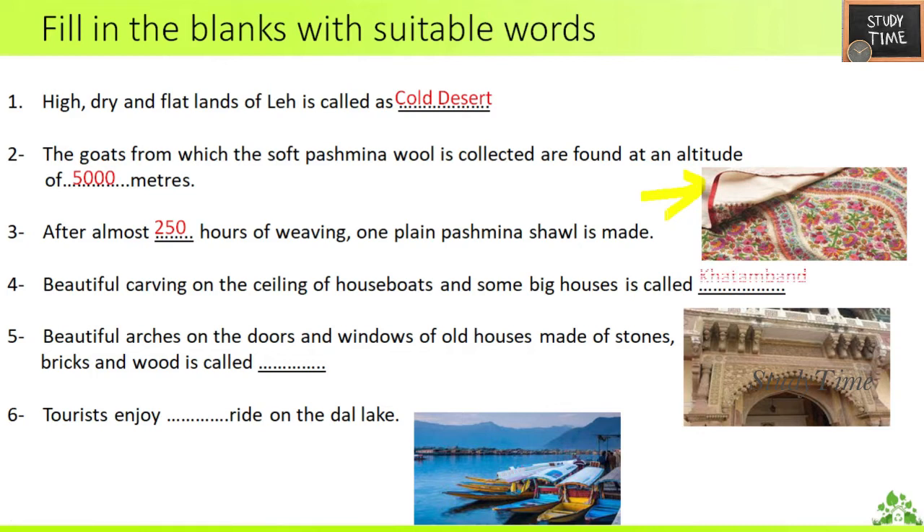Fourth: beautiful carving on the ceiling of houseboats and some big houses is called Kathamband. Fifth: beautiful arches on the doors and windows of old houses made of stones, bricks and wood are called Mehrap. Sixth: tourists enjoy Shikara ride on the Dal Lake.